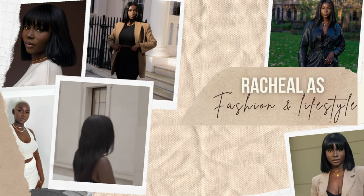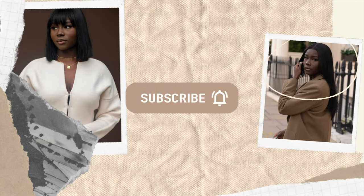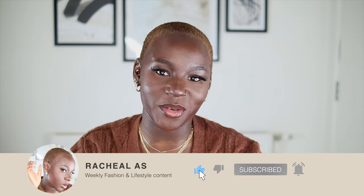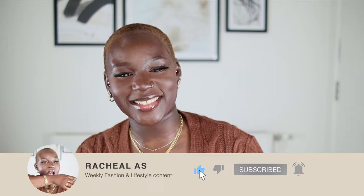Hi guys, welcome to my channel! My name is Rachel, and if you are new here, thank you for tuning in. Whether it was the title or the thumbnail that brought you here, I hope you enjoy the content today. And for those of you coming back, hi guys, I hope you are well — thank you for tuning in as always.